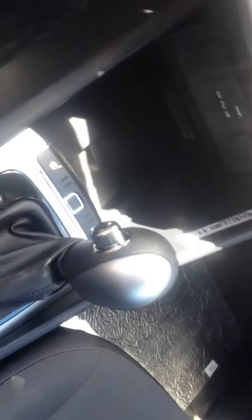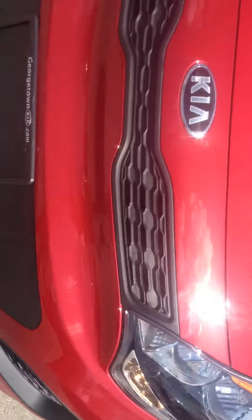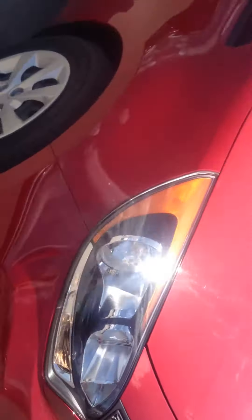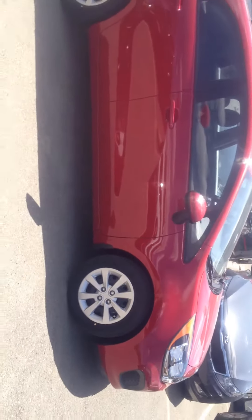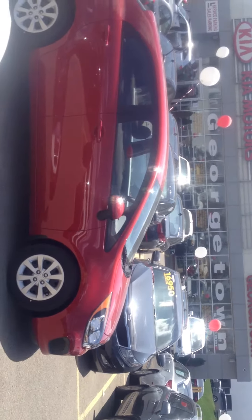Do feel free to give me a call — I would love to hear from you. If you have any questions at all, don't hesitate to call me. My number is 905-751-7177. Enjoy this wonderful summer's day. Take care, bye for now!